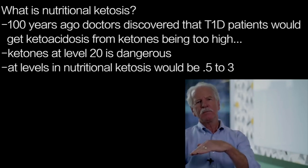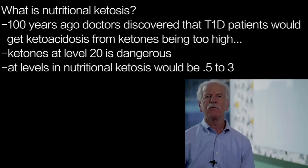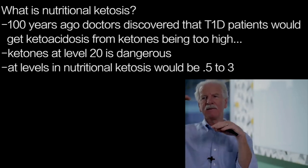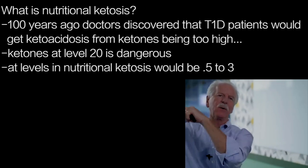And yet if you eat orange juice and a bagel for breakfast, after that meal your ketone levels will not be 0.5 to 3 — they'll be 0.1 or 0.2. So ten times higher than that is nutritional ketosis, and ten times higher than that is ketoacidosis.